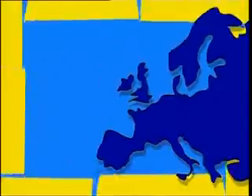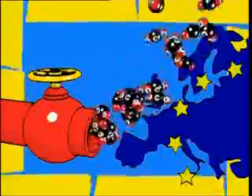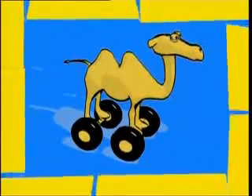Europe is seeking to reduce CO2 emissions by 2012 by reducing fuel consumption. Reducing fuel consumption means lowering the impact of forces opposing the movement of vehicles.